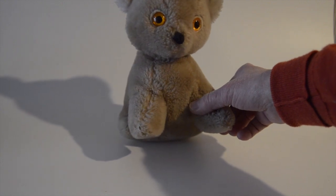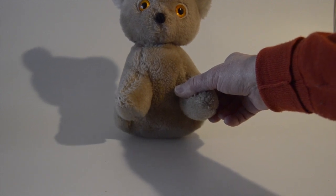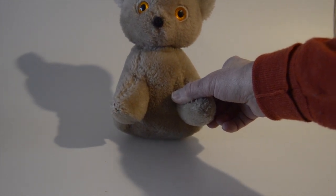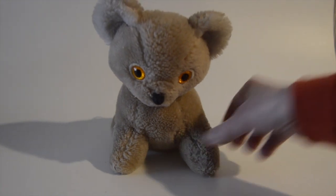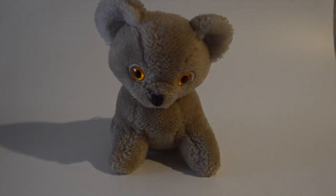He has been played with, so he has scratched up eyes. He used to have a little felt piece for his mouth, which is now missing, and he used to have a ribbon around his neck. But overall he's still in pretty good shape — I'm amazed how well his fur has held up over the years.